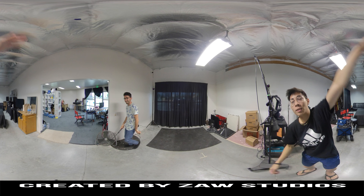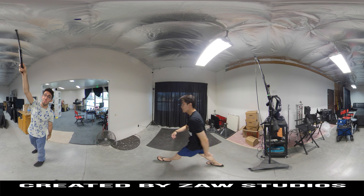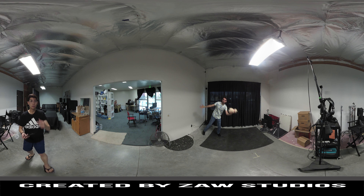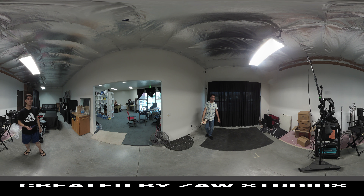Anyways guys, thanks for watching this quick comparison. Give us your thoughts if you're interested in 360 cameras. Here at ZAWS Studios it's all about keeping up with the latest technologies and innovations.